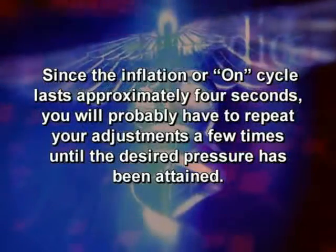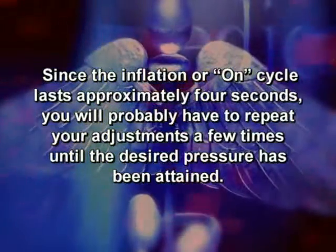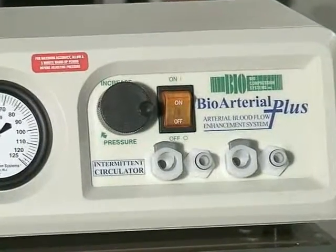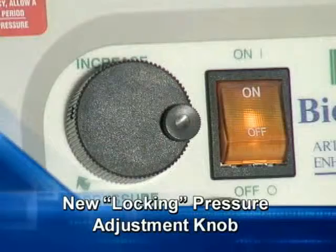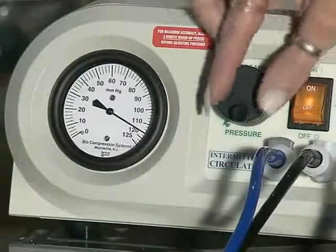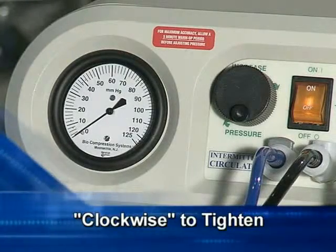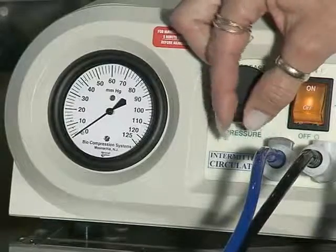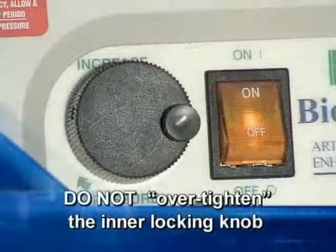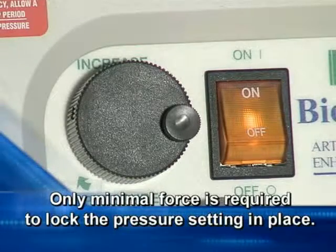Since the inflation, or on cycle, lasts approximately four seconds, you will probably have to repeat your adjustments a few times until the desired pressure has been attained. Now you may begin treatment. To prevent against involuntary changes in the pressure setting due to inadvertent movement of the pressure adjustment knob, a locking pressure adjustment knob has been implemented on all model pumps to provide for safer and more effective therapy. After the pressure has been set, simply turn the smaller inner locking knob clockwise to tighten. The pressure adjustment knob will now remain securely in place. By turning the inner knob counterclockwise, it will enable the pressure adjustment knob to freely turn without resistance. Note that care must be taken not to over-tighten the inner locking knob, as only minimal force is required to lock the pressure setting in place.